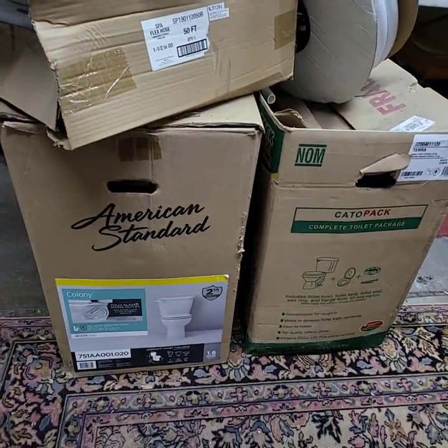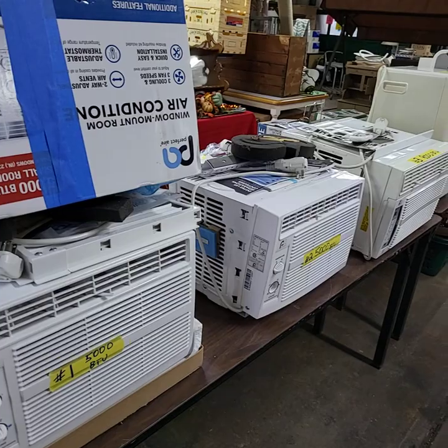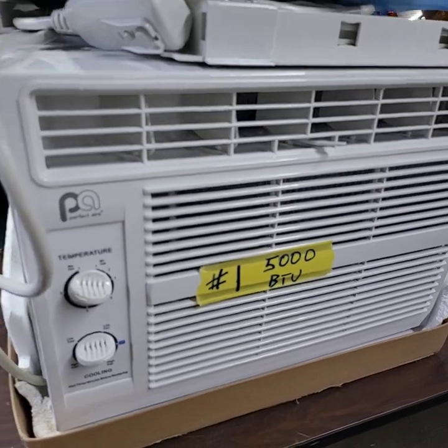I have two toilets here. We'll be doing choice of the two toilets as well. In our air conditioning department we have three air conditioners. Number one is brand new — it's a 5000 BTU.